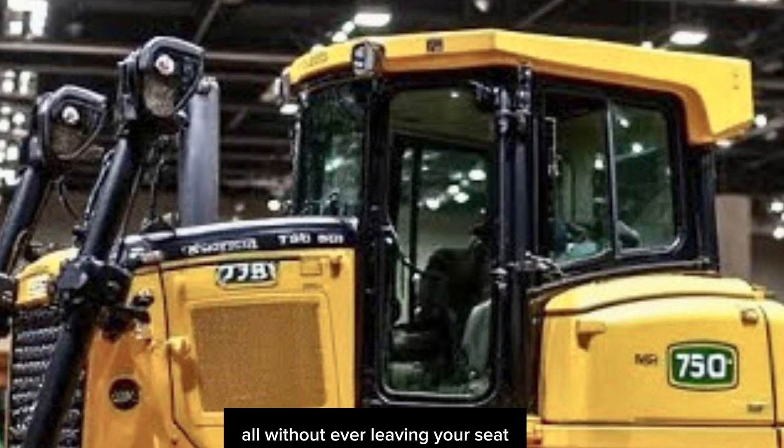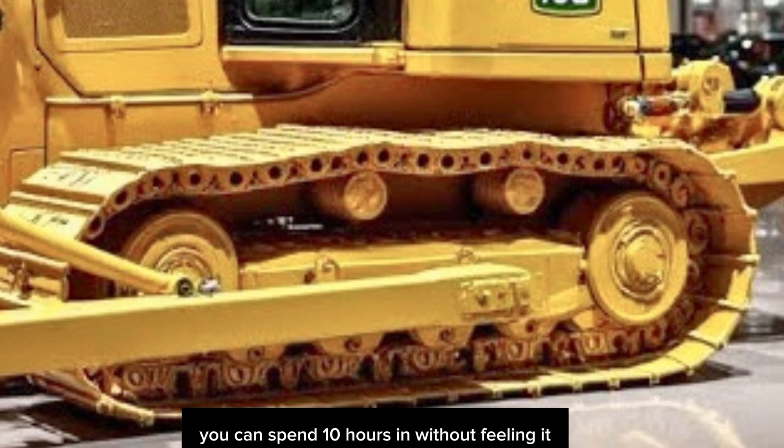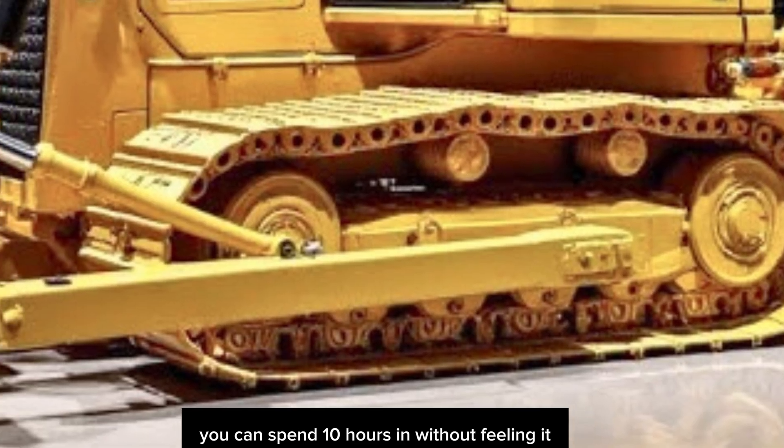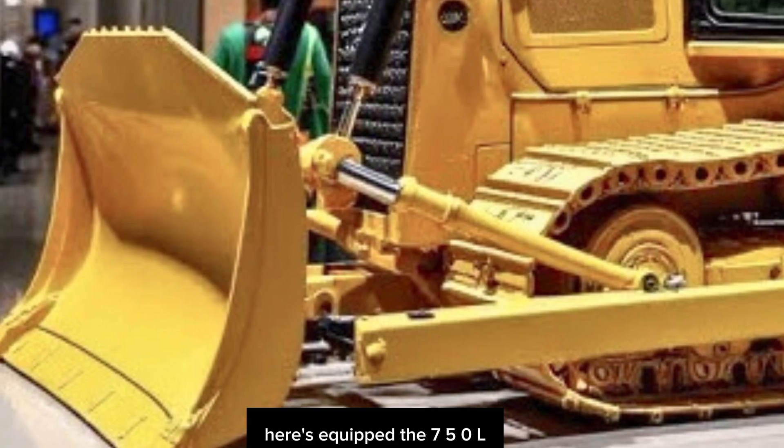There's a new 10-inch touchscreen display that gives you real-time diagnostics, grade control data, machine settings, and rear-view camera feeds — all without ever leaving your seat. Bluetooth, USB ports, better HVAC, heated seat — this is a cab you can spend 10 hours in without feeling it.